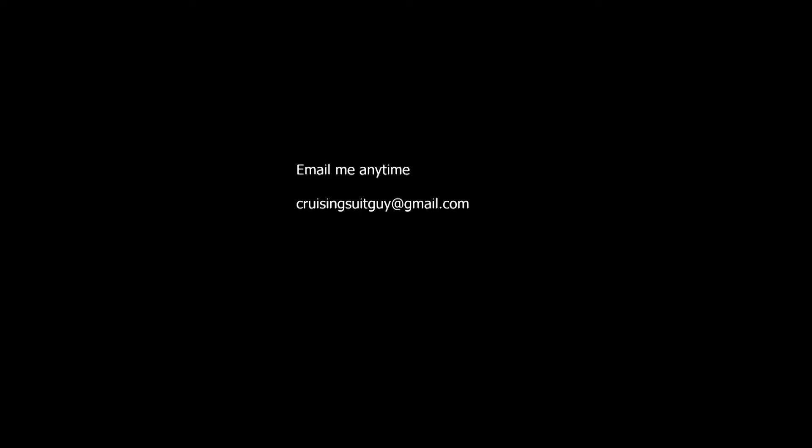See you later cruising world! Email me anytime at cruisingsuitguy@gmail.com. If you're looking to book a cruise, contact the best in the fleet, David Chirinos — he is awesome. Tell him I sent you. He'll take care of you and make sure your cruise is awesome.